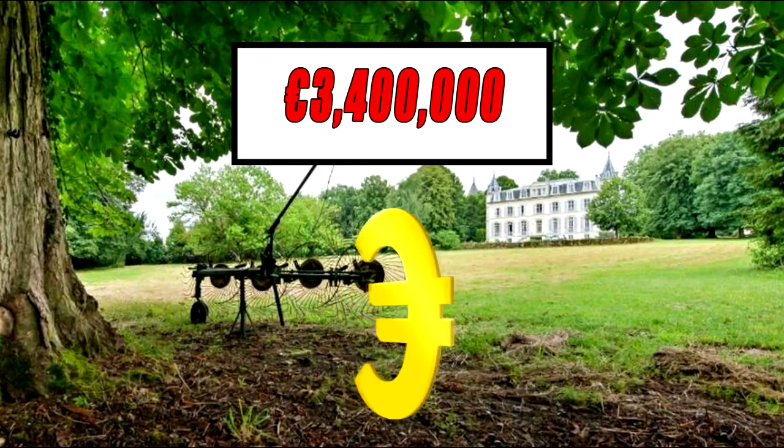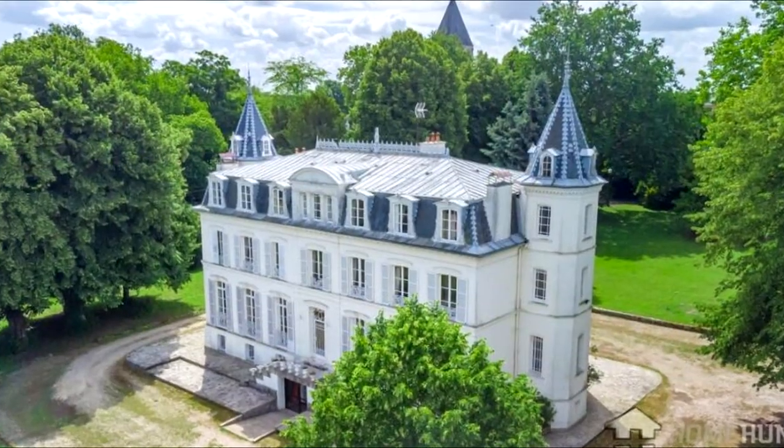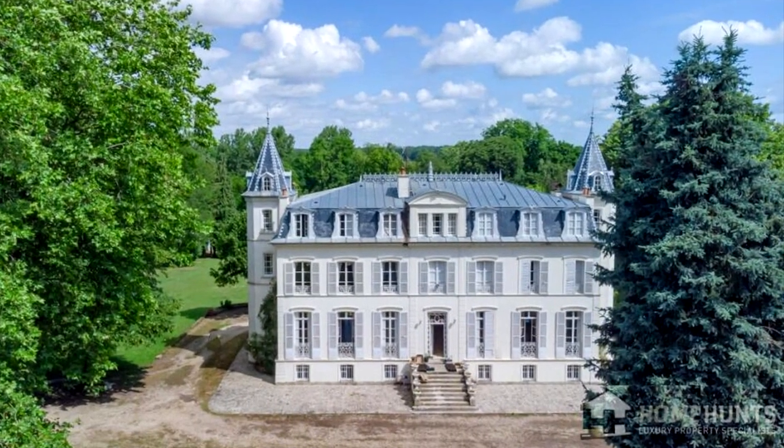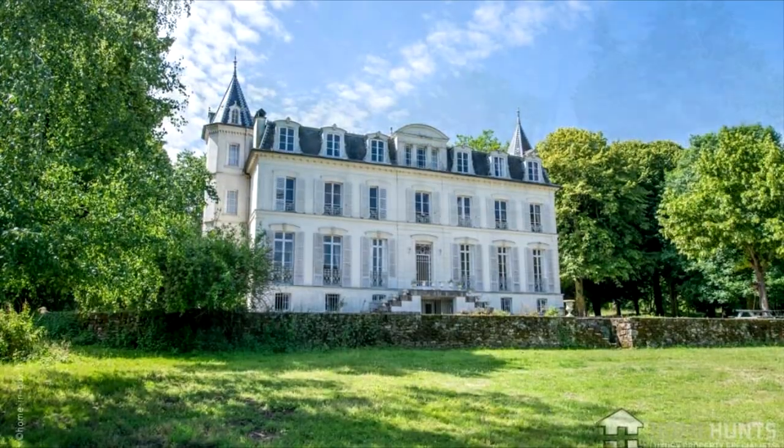The asking price of this spectacular chateau is three million four hundred thousand euros. Only 50 minutes from Paris, this domain, completely out of sight, can be used perfectly as a main or secondary residence, or even for commercial activities.